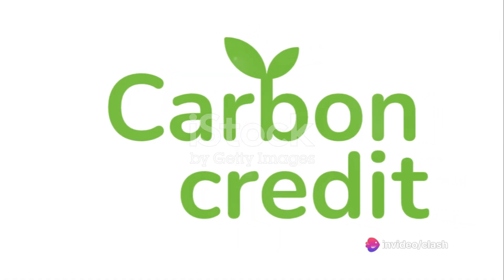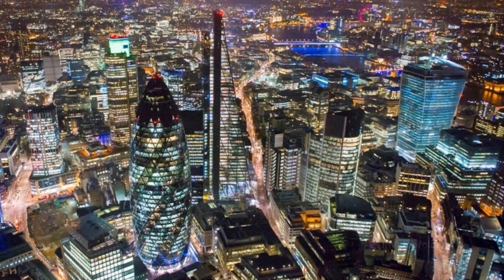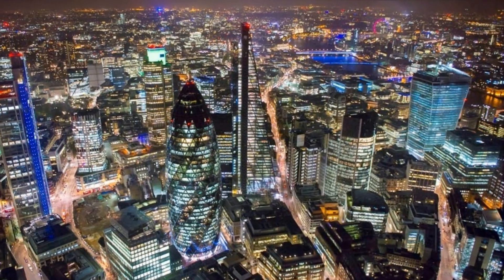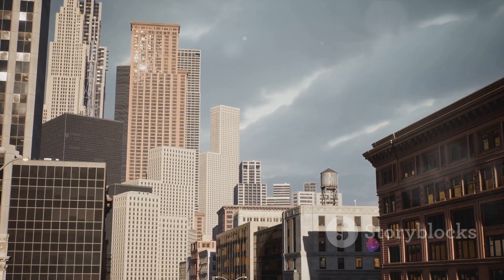In this market, carbon credits become a form of currency. Each credit represents a metric ton of carbon dioxide that has been removed or reduced. These credits can then be traded on the open market, much like stocks or commodities.